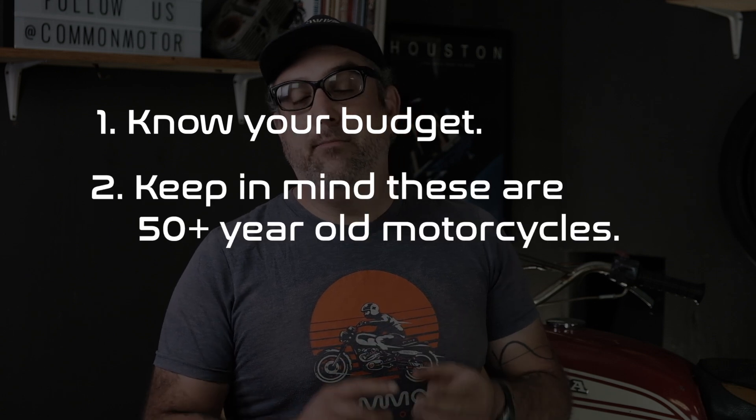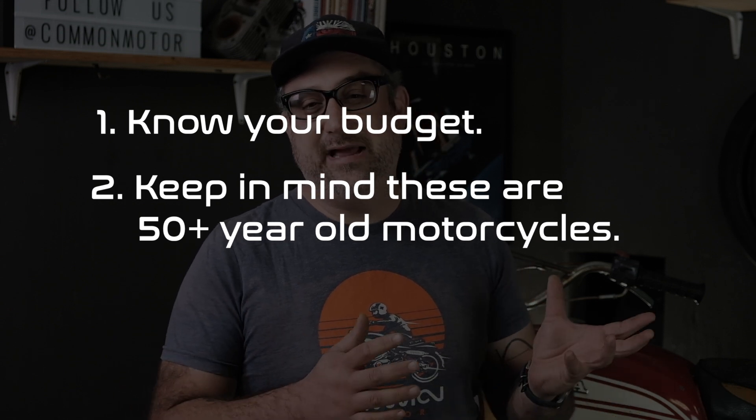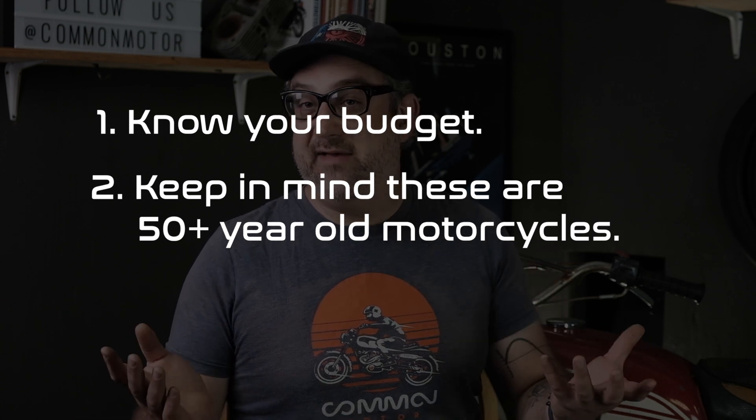Two, keep in mind that most of these bikes are around 50 years old, plus or minus a few years. You don't know where this bike's history has been, how many hands it's passed through, or what's happened to it along its life. So it's kind of an unknown factor.